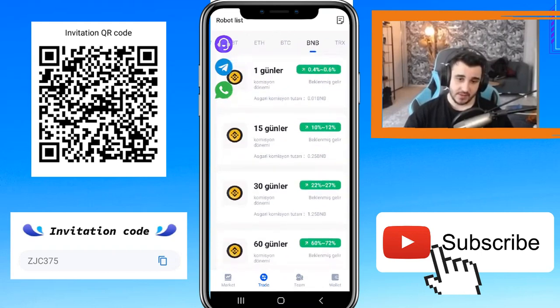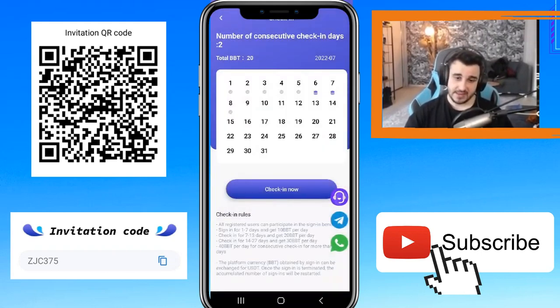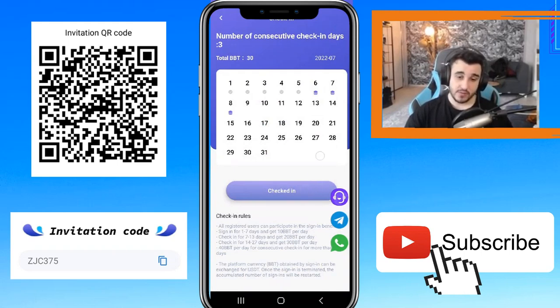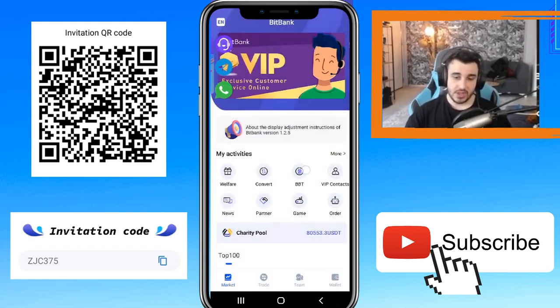In the market section there is a Welfare area. You can click 'Check In Now' and get your BBT coins every day. The check-in rules are also shown here. On the main page you can find BBT token — click enter and there is a brief introduction.